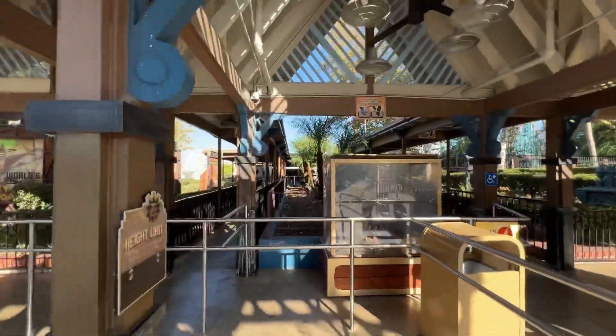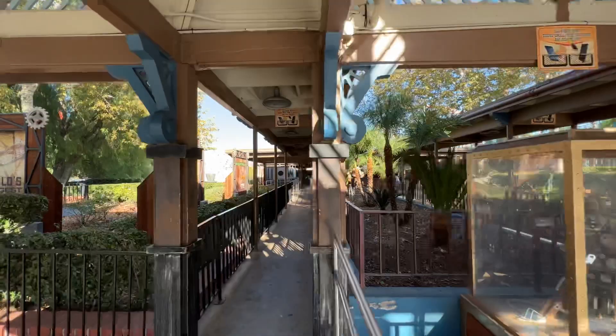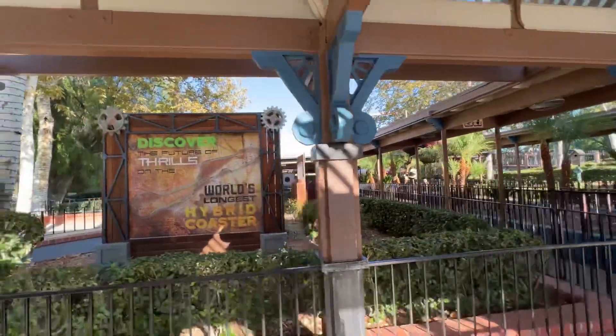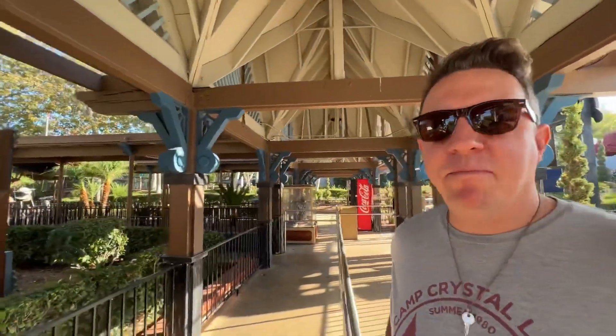Look at this — I think this is a walk-on. Oh it is! Look at that, we scored big time. You know what that means, Cole? We're going to ride this thing like 80 times. It would throw up. Yep.